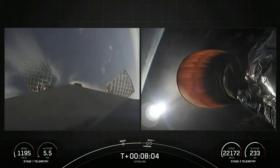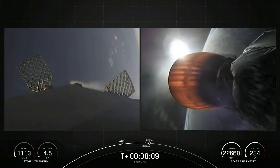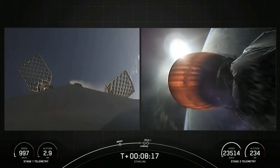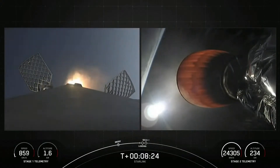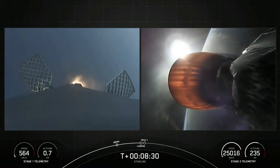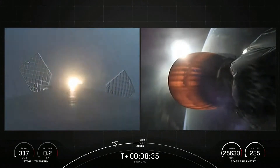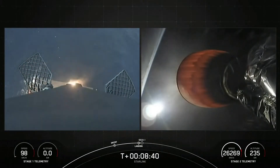Starlink is a satellite internet constellation designed and manufactured by SpaceX to provide high-speed, low-latency internet to people living in remote and rural locations around the globe. Landing burn coming up in just under 10 seconds. Stage 1 landing burn. You can see that engine has ignited — let's watch as Falcon 9 touches down on Just Read the Instructions. Stage 1 landing legs deploy.